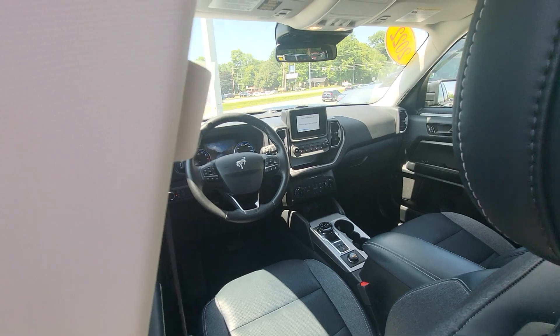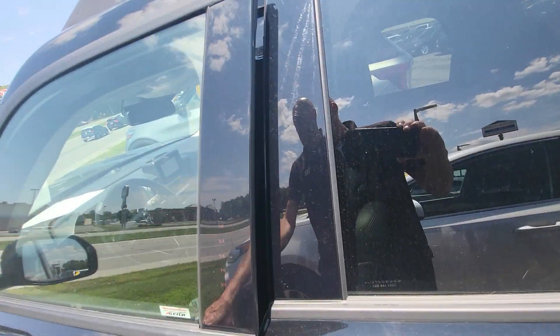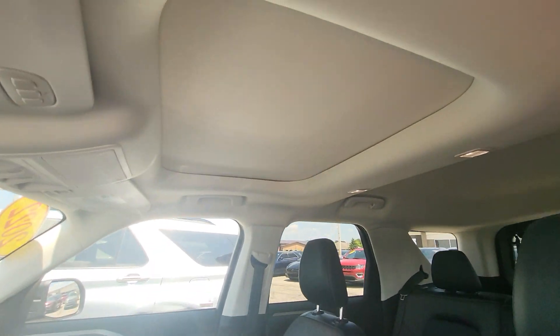It has heated seats as well as Apple CarPlay and Android Auto. This one is the Outer Banks, so a little bit nicer than like the Big Bend. It has a sunroof.